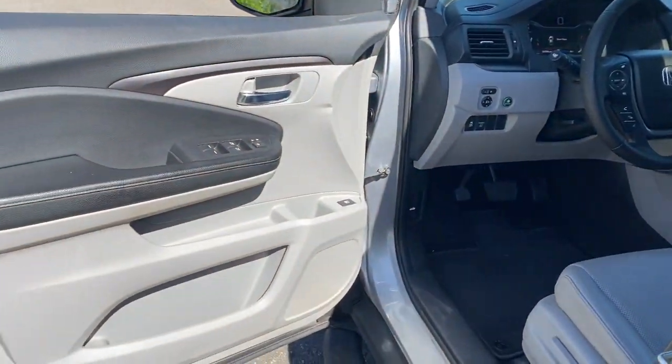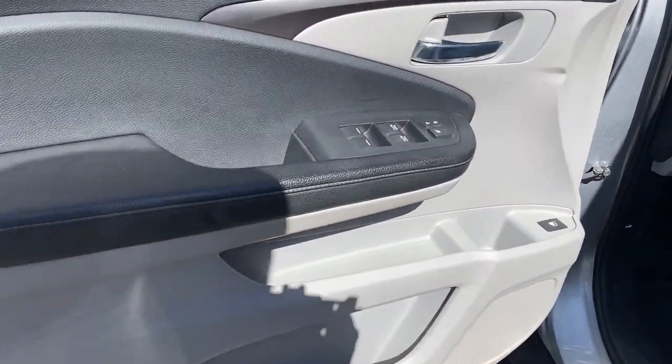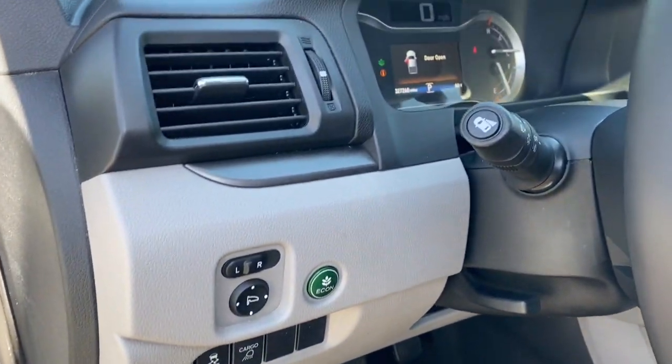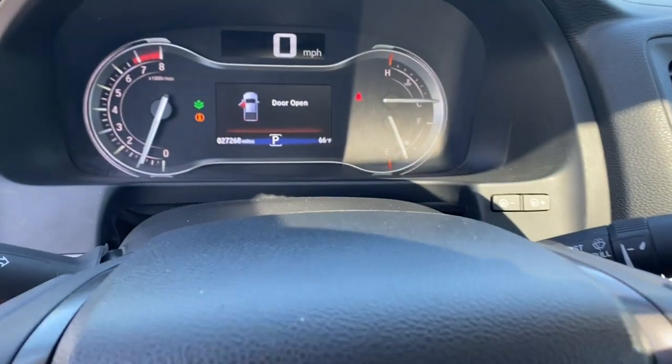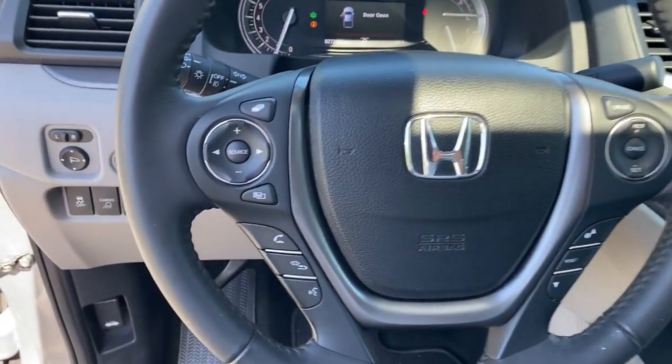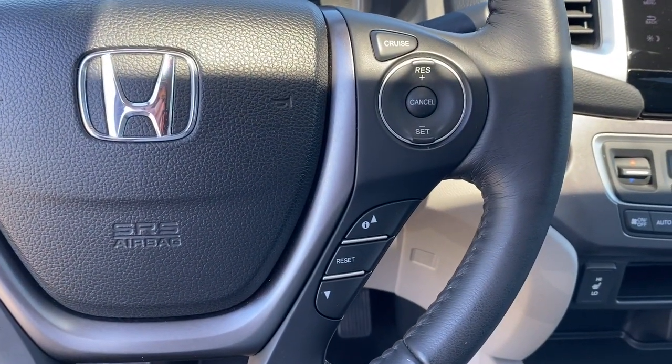These are just some of the great options this vehicle comes with: Apple CarPlay and/or Android Auto, touchscreen infotainment system, lane departure warning, navigation system, heated driver's seat, moonroof, all-season tires, satellite radio, remote engine start, and fog lamps.